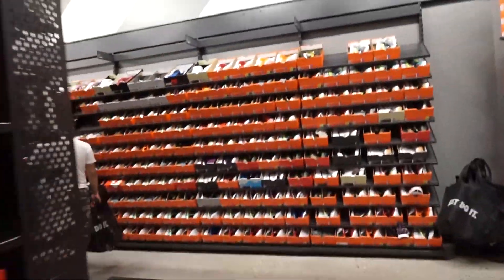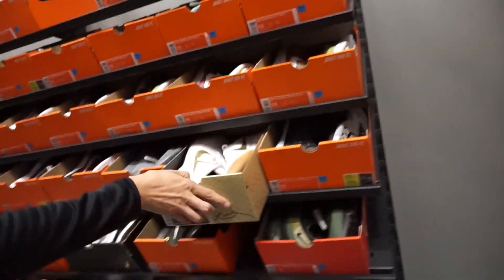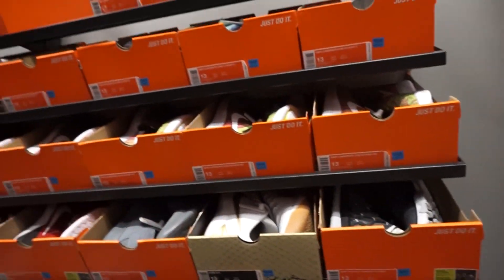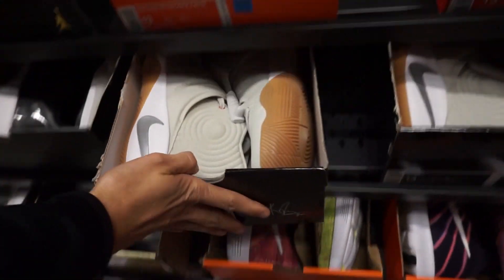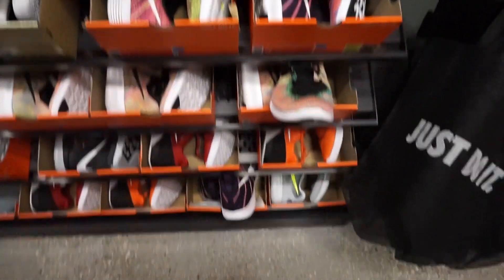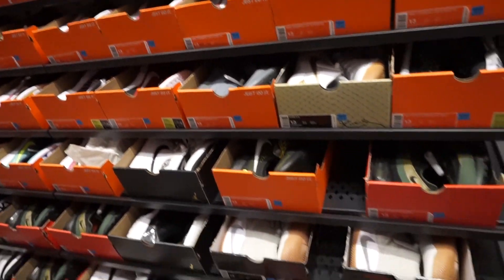Look at this wall right here — here's my size 13 and up. It says size 14 basically right here. White and gold ADs, Kyrie 2 with the gum bottoms, and some Barron's Jordan 11 Barrons — that's sick.